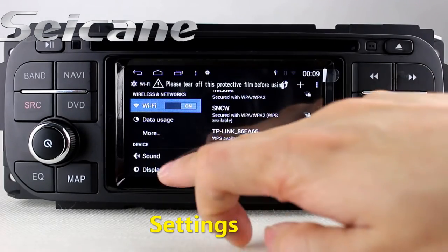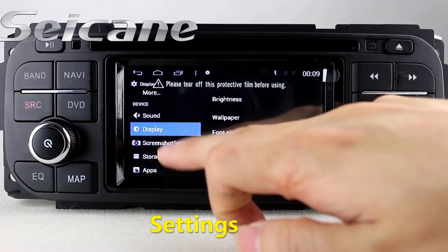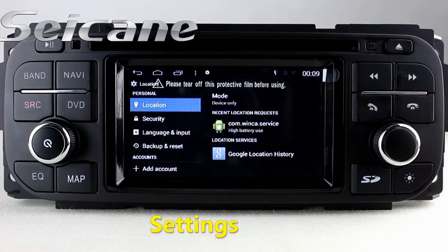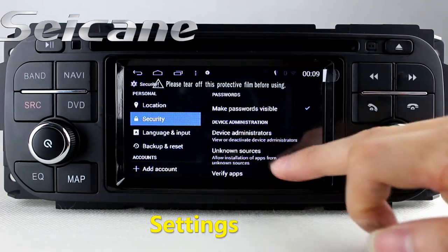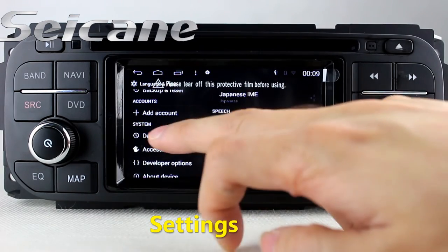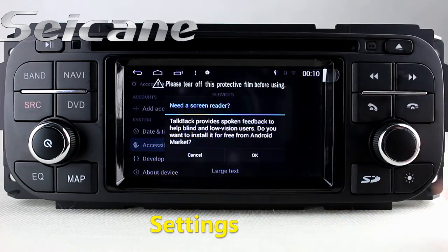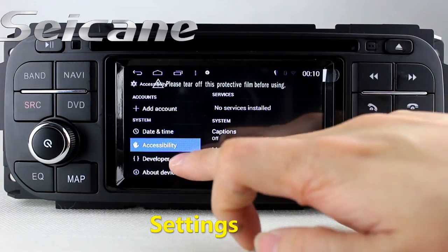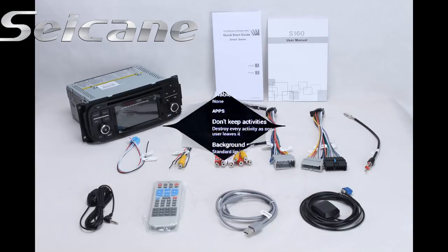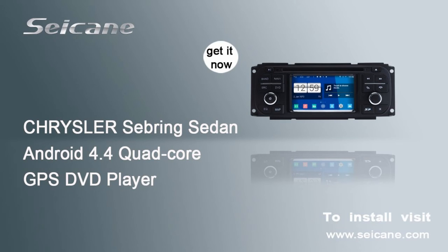Now we come to the settings interface. You can set options for the GPS system, EQ values, and language. You can also view photos from the SD card.